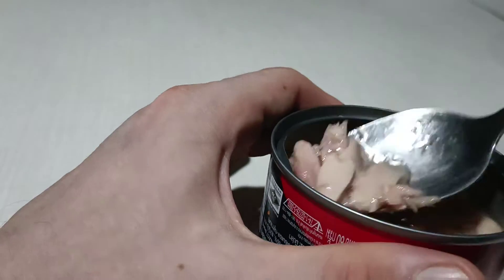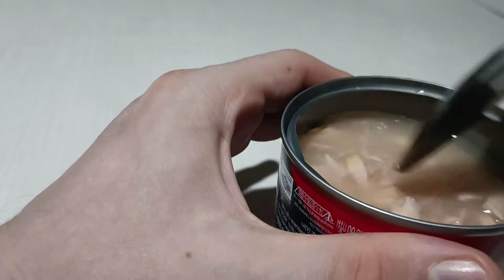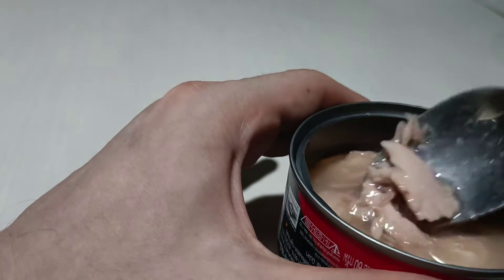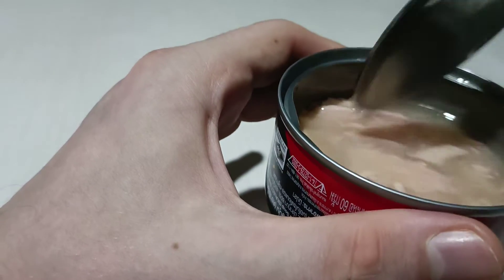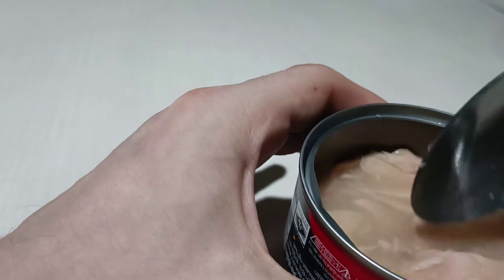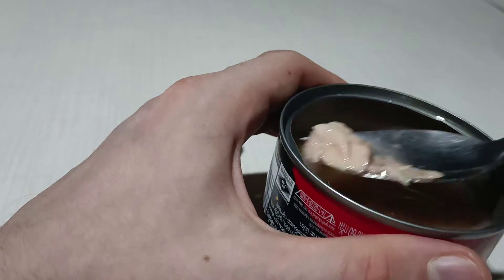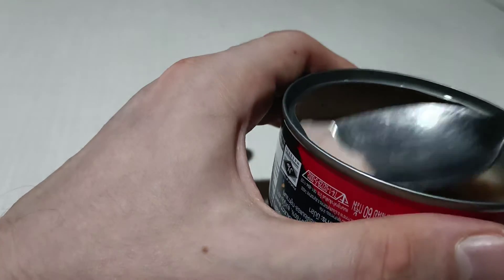I will eat it because I'm hungry now, but if you're not hungry you probably won't want to eat it. Tuna is dry as usual. I would prefer it with some kind of spicy sauce — this soup is not spicy, it's just a bit salty.